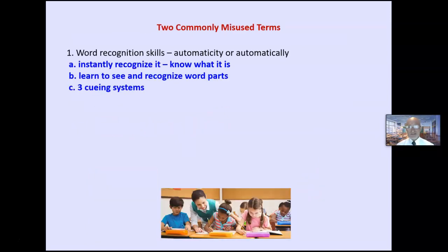Two commonly misused terms: word recognition is different from word identification. Word recognition is what you're probably doing with the words on the page — you automatically know what it is. You instantly see it, you learn to recognize word parts, you use the three cueing systems, and you did not have to process each individual letter. That is word recognition — it is a skill. You do it automatically without thinking.